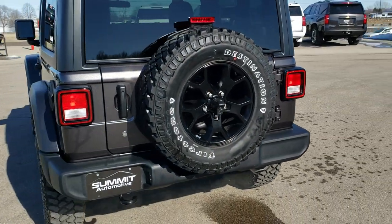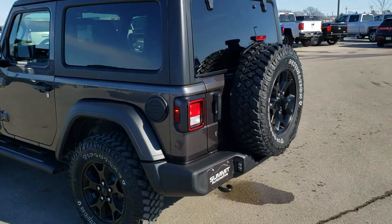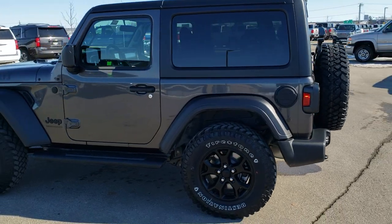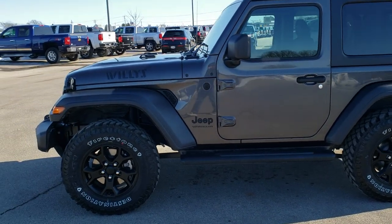We're going to do a walk around here. The color on this one is granite crystal metallic. And then we're going to get up close and go into all the exact options on this Jeep. If you want to check out all the photos, in the upper right-hand part of your screen is a link right to our website.